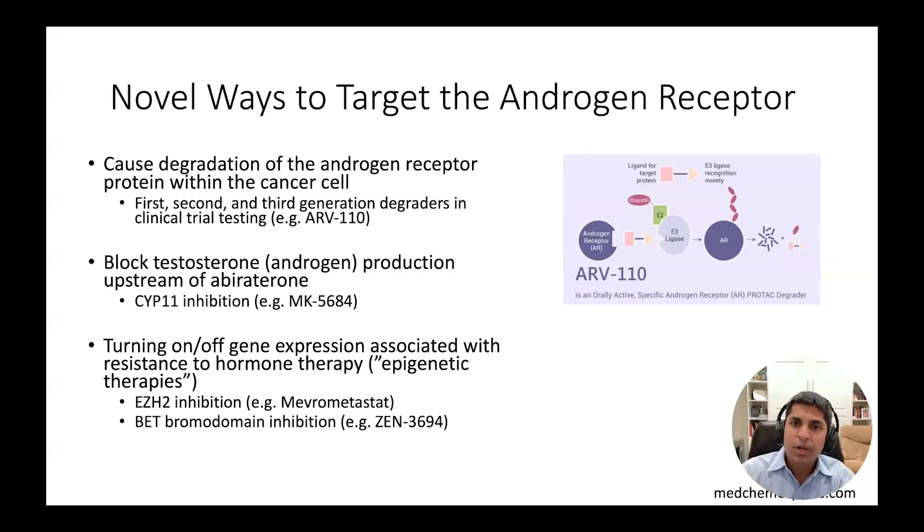MK-5684 is one such CYP-11 inhibitor agent now in phase 3 testing. Finally, epigenetic therapies, which turn on and off the expression of genes linked to treatment resistance, are starting to show some promise, with multiple agents including EZH2 and BRD4 bromodomain inhibitors in randomized phase 2 and 3 studies in combination with continued androgen receptor targeted therapy.